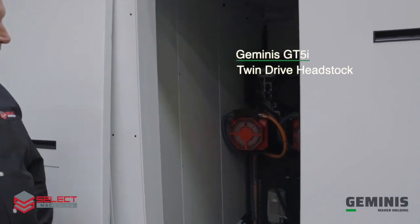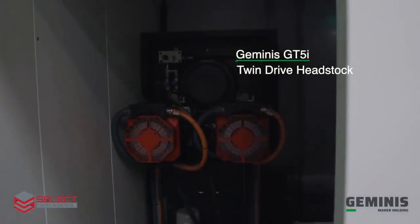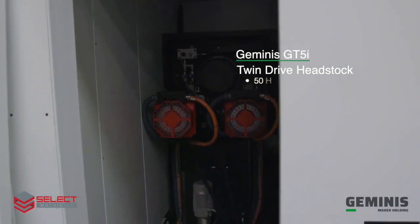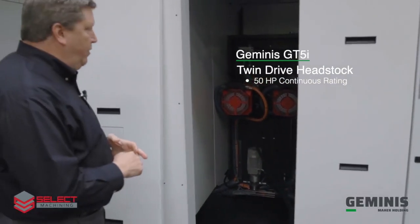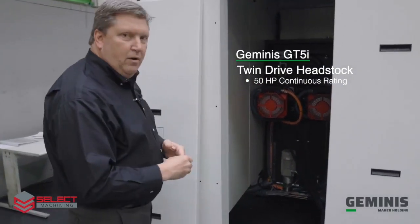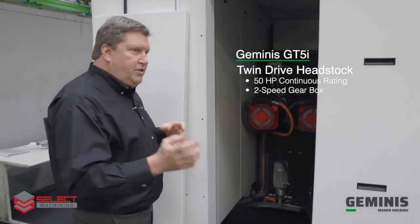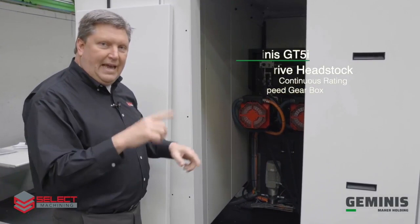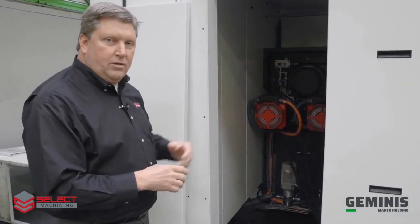This is our twin drive headstock. It's a 37-kilowatt — or 50-horsepower — spindle, and that's a continuous rating, not a duty rating. So 50 horsepower means we have two 25-horsepower motors connected to two two-speed gearboxes, which then drive the gear-driven spindle inside the headstock. It's a true gear drive from the motor directly to the headstock.